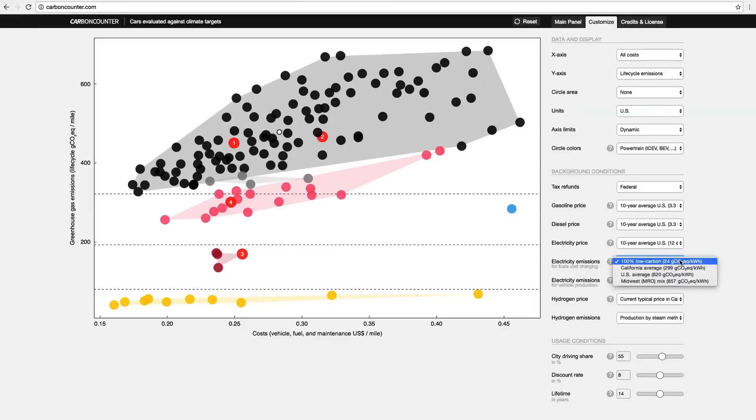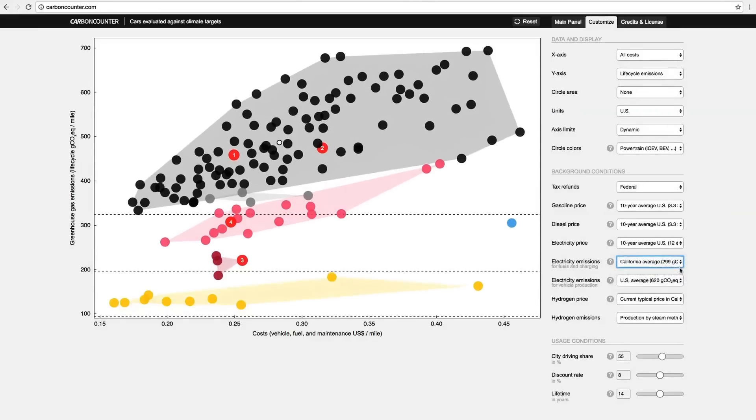By bringing all of this information together right at people's fingertips and showing how cars stack up against climate targets, the researchers hope this tool will help lower the barrier for car buyers to make cost- and climate-saving decisions.